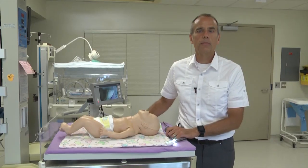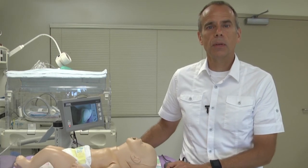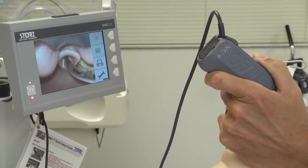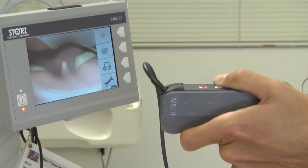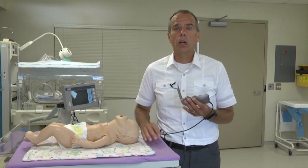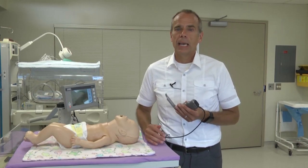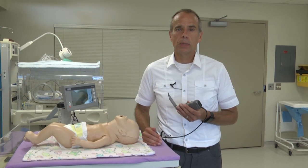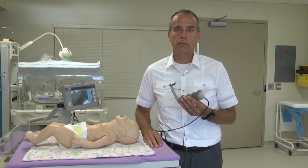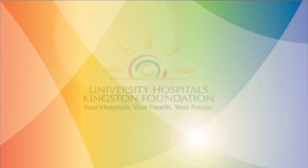We have approximately 400 admissions per year. We look after some of the sickest and most vulnerable infants born in our region. This enables us to perform the procedure in a faster, safer, and gentler manner. On behalf of the healthcare team and all the vulnerable small babies that we look after, we'd like to say thank you to the Sandra Schmurler Foundation for making this wonderful piece of equipment possible.